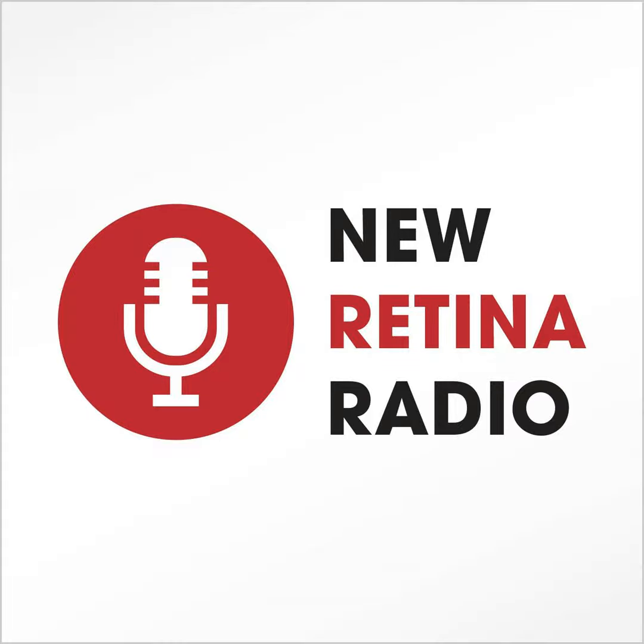Is avacincaptad pegol effective in patients with major ellipsoid zone attenuation at baseline? I'm Greg Notstein. He's Scott Griswold. And this is New Retina Radio from Retina Today and Bryn Mawr Communications.